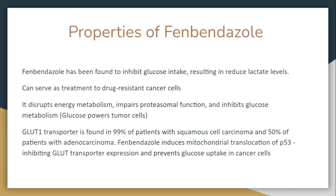Properties of fenbendazole: Fenbendazole has been found to inhibit glucose intake, resulting in reduced lactate levels. It can serve as a treatment for drug-resistant cancer cells. It disrupts energy metabolism, impairs proteasomal function, and inhibits glucose. Glucose powers tumor cells. The GLUT1 transporter is found in 99% of patients with squamous cell carcinoma and 50% of patients with adenocarcinoma. Fenbendazole induces mitochondrial translocation of p53, inhibiting GLUT1 transporter expression and preventing glucose uptake in cancer cells.